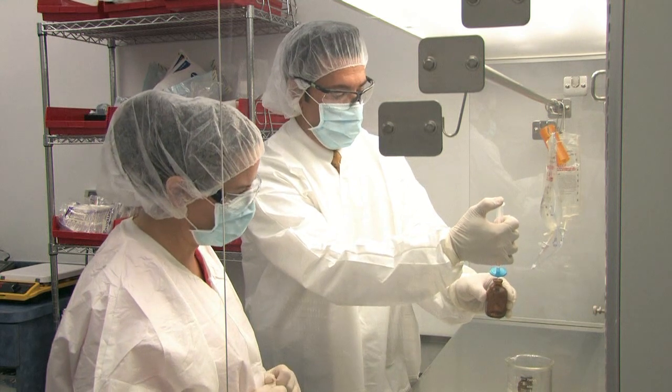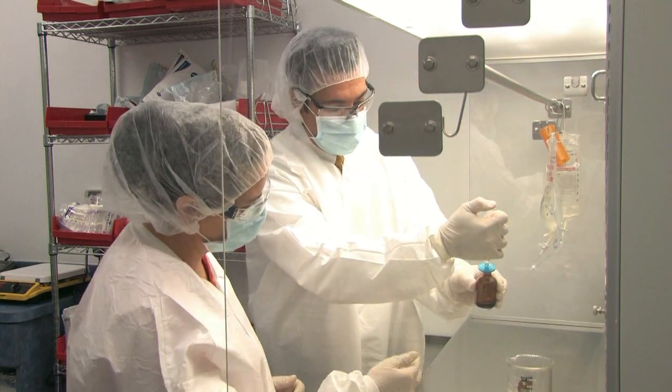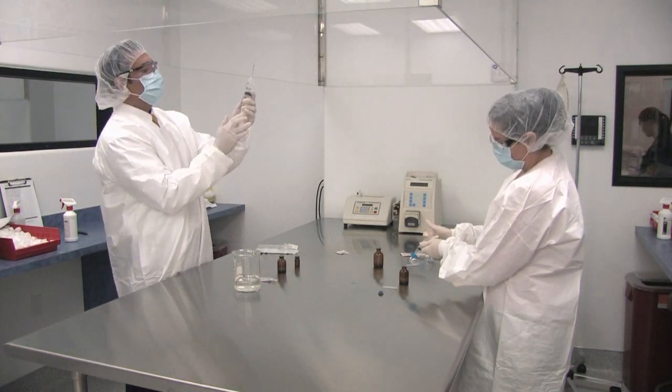Every compounder is required to dress in accordance with USP guidelines while handling powders, mixing solutions, and during other activities such as daily cleanings, environmental monitoring, and glassware preparation.